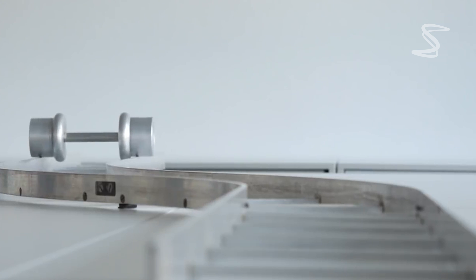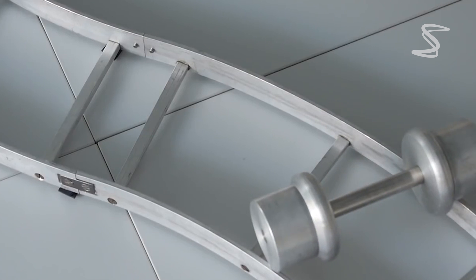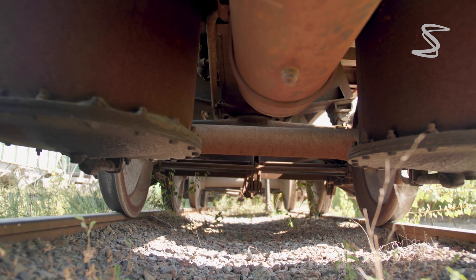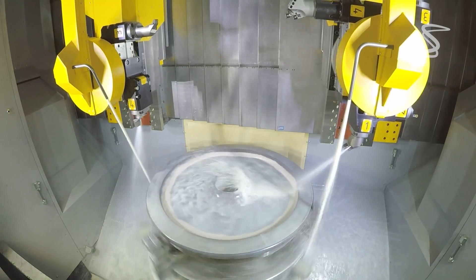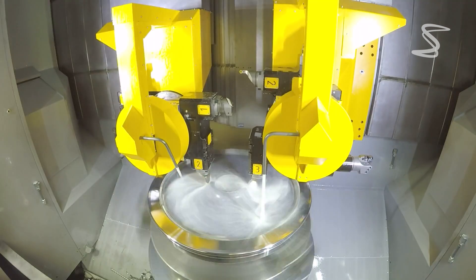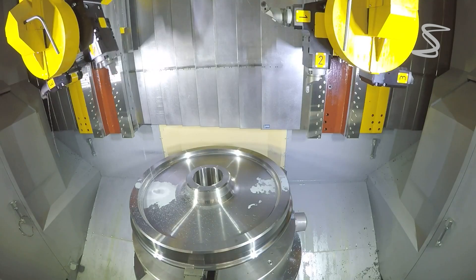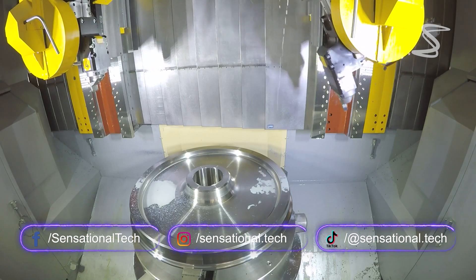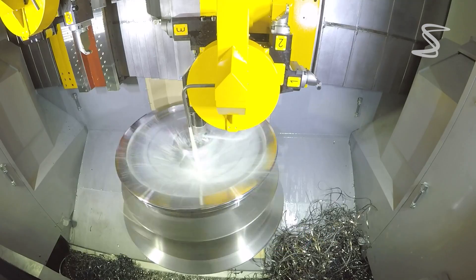Train wheels are made of a single piece of metal because it's the best way to create a strong, durable, and safe wheel for the demands of train travel. If there's something you'd like us to cover, just drop us a comment. Thanks for watching, and don't forget to subscribe to the Sensational Tech channel for more fascinating insights into the world around us.